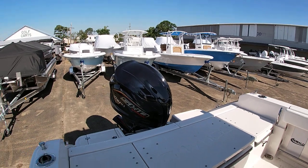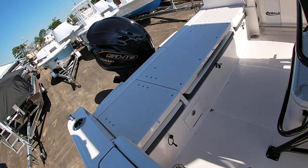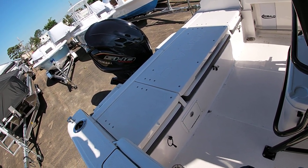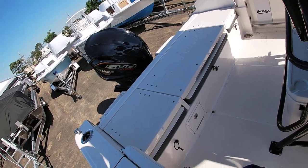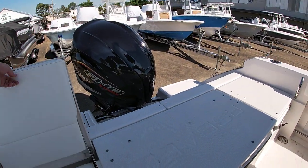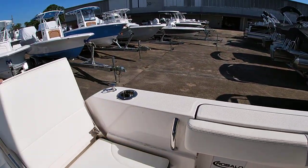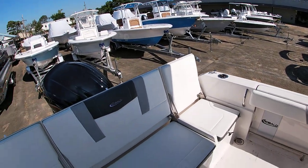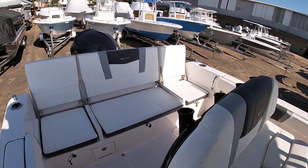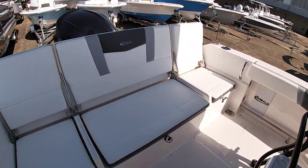One of the many unique features about Robalo is this back decking. As you can see, when all the seats are closed up you have a nice fishing platform — it's almost like a bay boat — so you have nice open area to walk through. But when you want seating, all these flip up and it really closes in your cockpit nicely. It's basically a three-across bench seat.